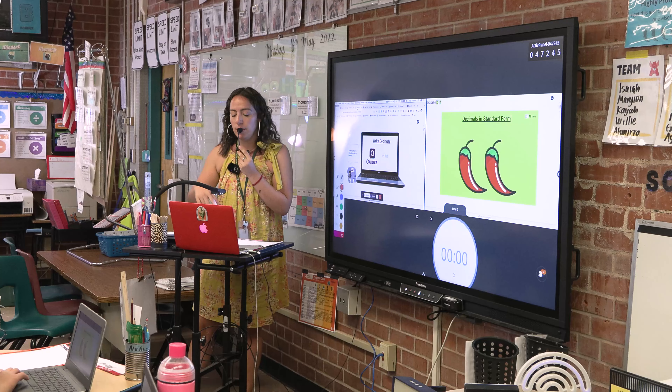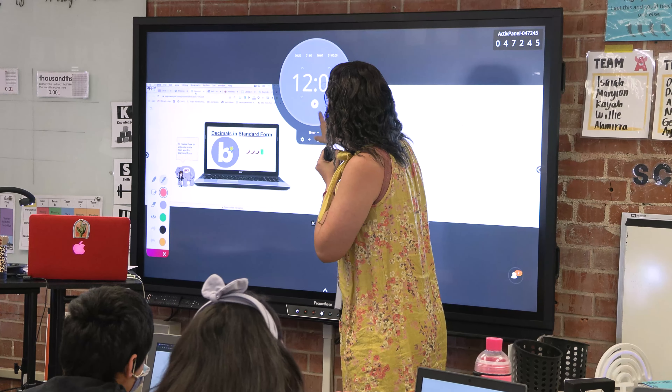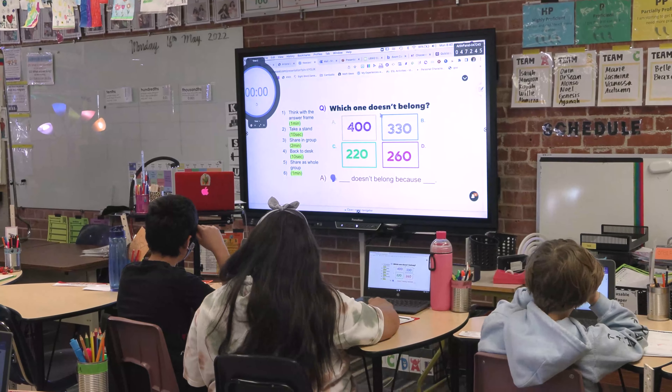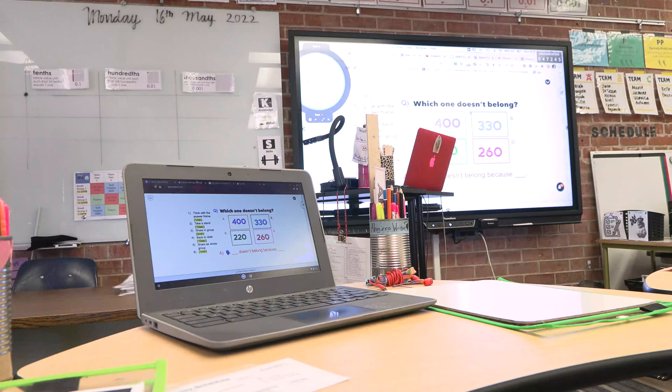The engagement piece, I think, is the best part. They can visually see what's being presented, which allows for that universal design for learning so that all the students, no matter what their level is, they have that visual connection to what it is that we're doing instead of just hearing verbally what's being said.